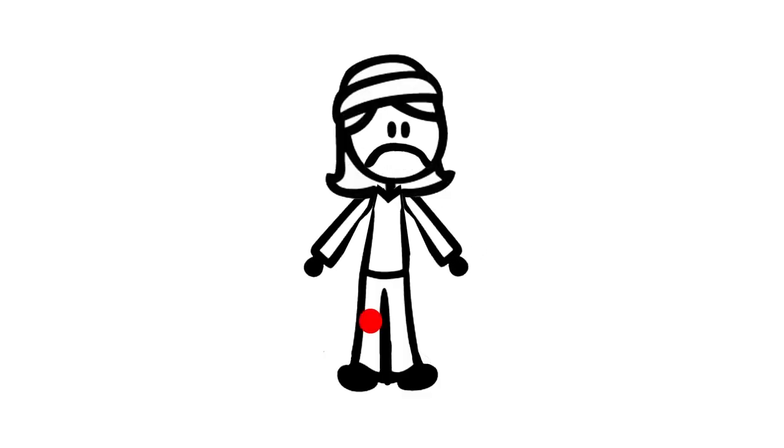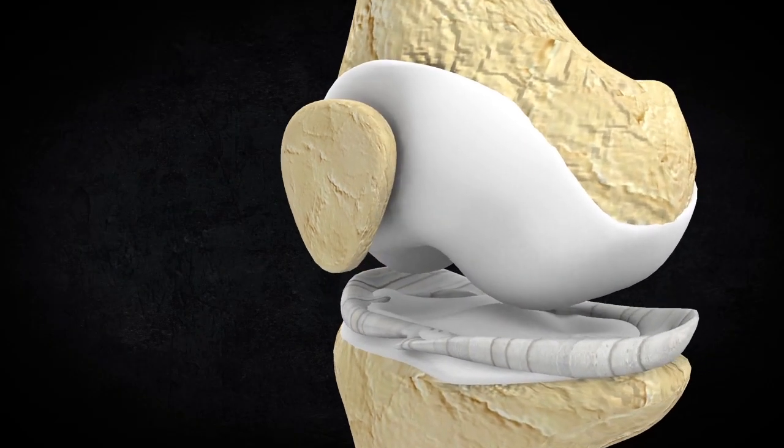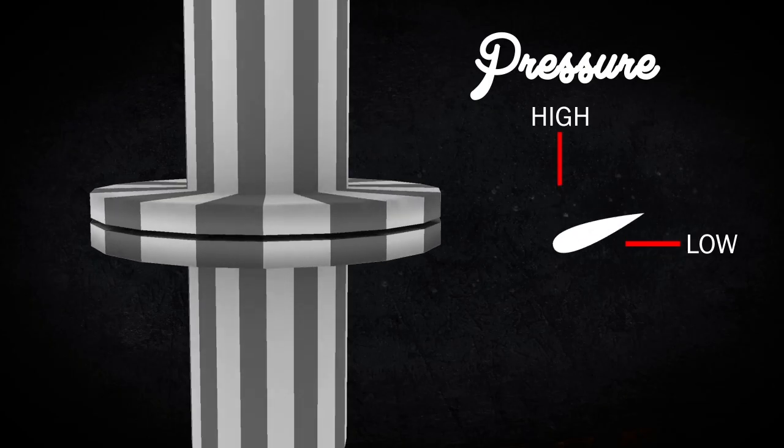A knee hurts when cartilage is lost. Cartilage covers the bone in the knee and allows smooth motion. When there is a cartilage defect, the nerve endings are exposed in the bone. To decrease the pressure, the knee creates bone spurs.